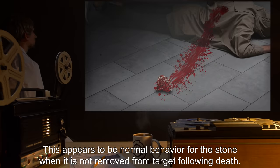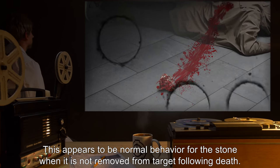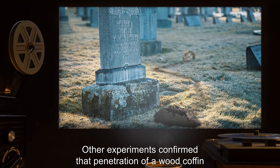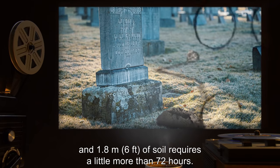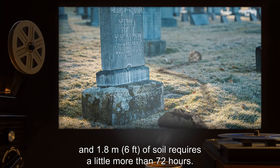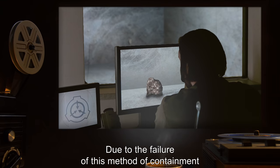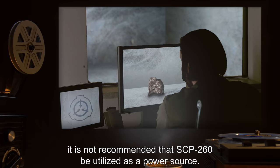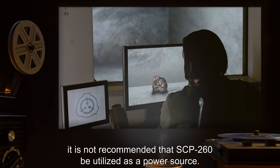Note 1: This appears to be normal behavior for the stone when it is not removed from the target following death. Other experiments confirmed that penetration of a wood coffin and 1.8 meters (6 feet) of soil requires a little more than 72 hours. Note 2: Due to the failure of this method of containment, it is not recommended that SCP-260 be utilized as a power source.